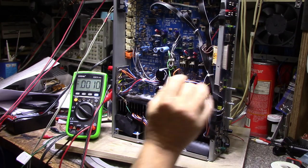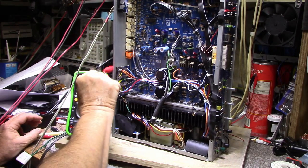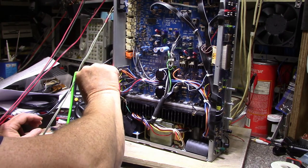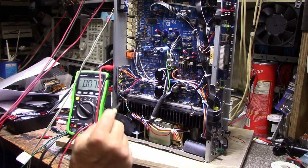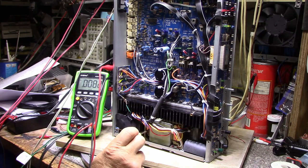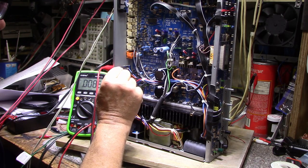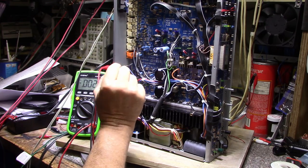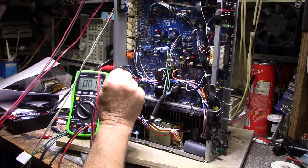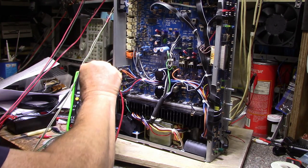Now let's do the other channel. We've got 7.5 millivolts on the right channel. We need to adjust pot R412 for the right channel. It wasn't far off to tell you the truth — pretty much bang on. We'll let that go for a while and check it again.